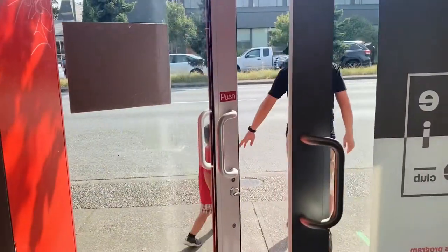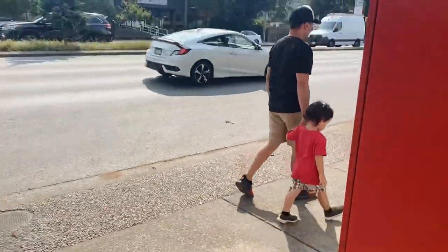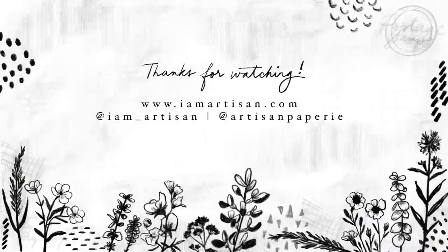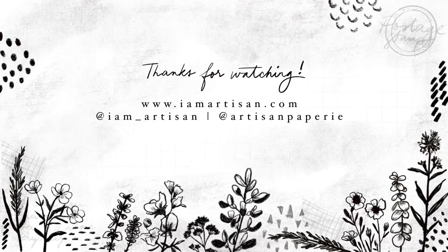Alright friends, those are the two art shops that we visited in Vancouver last year. I hope you enjoyed the videos — let me know in the comments what you think. See you again on my next video, bye!